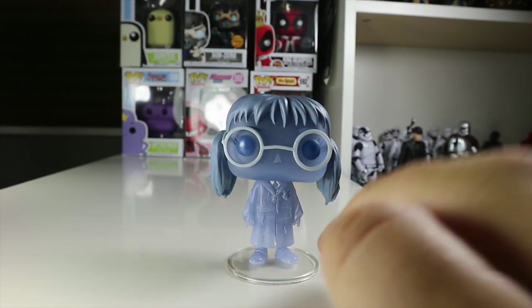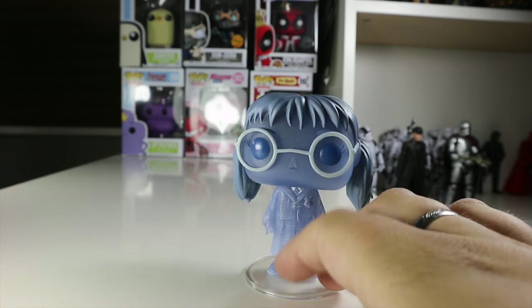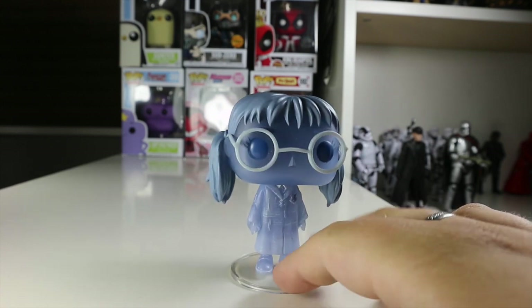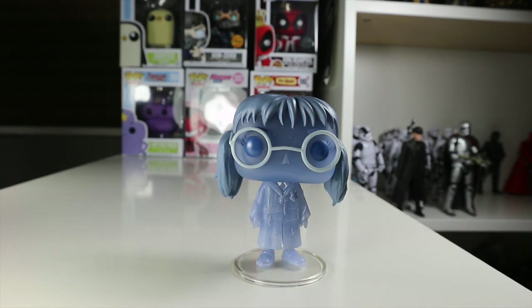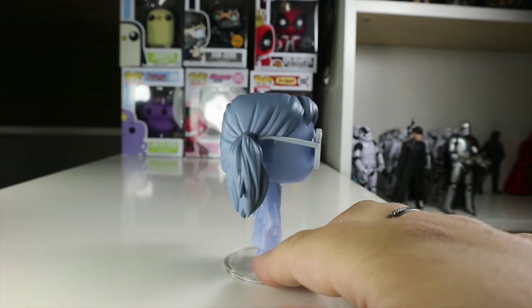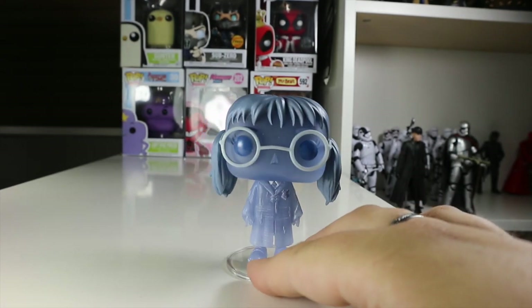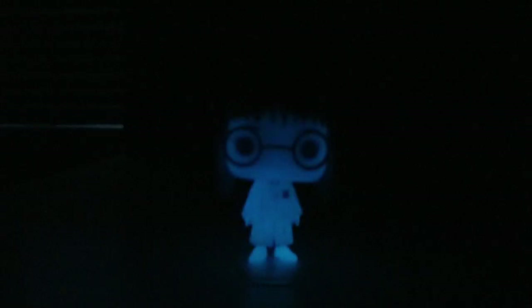I do like it, but I think they could have done a bit more. It doesn't really look like the actress — I know it's hard to make them look like the actors, especially as she's playing a ghost and this is a see-through pop. I don't think they've gone to much expense here as a convention exclusive. If it didn't glow in the dark I'd be a bit more disappointed, but I wish they'd done a bit more. Let me know in the comments if you agree it's just a bit plain.